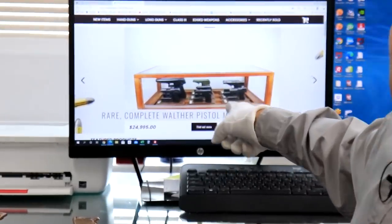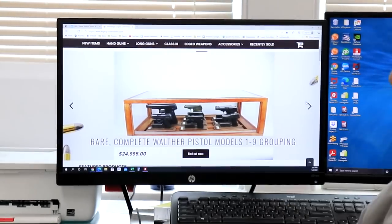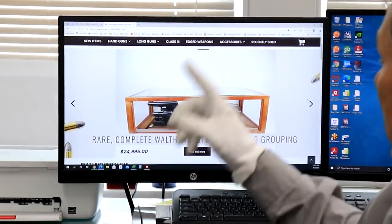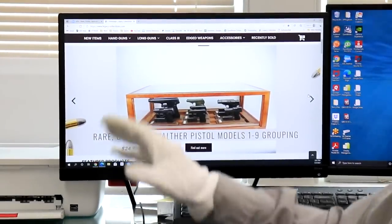Speaking of my website — did you notice this? We just finally got that up on the website. That's models one through nine and that's on our rotator. It just kind of cycles through so you can check that out. I did a whole separate video just on that assortment.